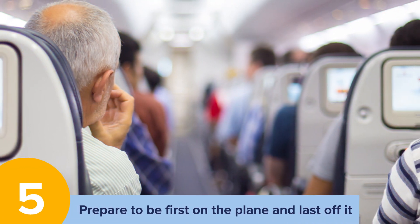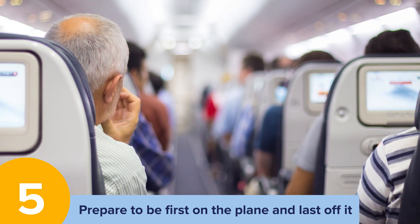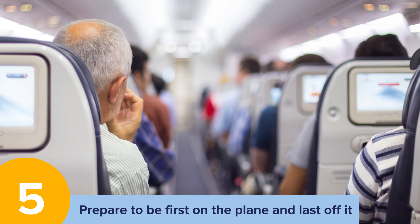Prepare to be first on the plane and last off it. Passengers needing assistance are the first ones on and last ones off the plane, so keep this in mind when travelling.